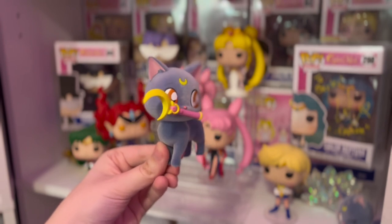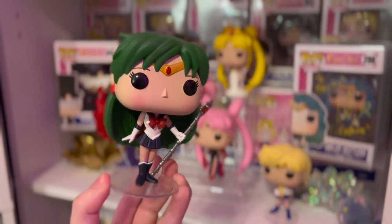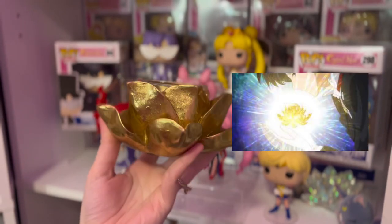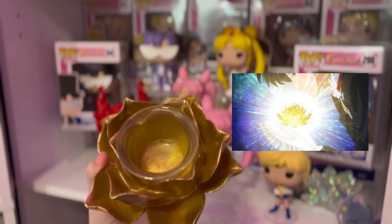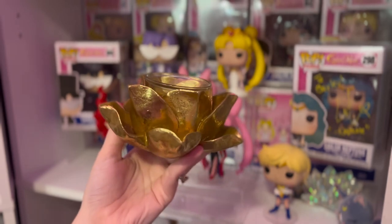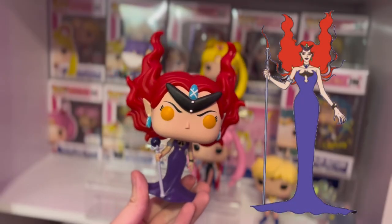After that, I believe this is a Banpresto figure of Luna, and she comes with a little stand that goes in front of her legs but I never use it. Next to Luna is Sailor Pluto — one of my favorites. The outer Sailor Senshi are actually all of my favorite Senshi. Underneath Tuxedo Mask I keep what I call the golden crystal — this is actually just a candle holder from a craft store, but it looks so much like the golden crystal that I couldn't pass it up.